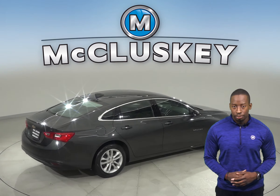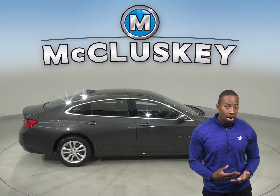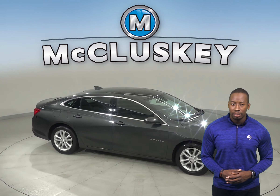This Malibu has so many awesome features that you'll have to see it for yourself, so why not take it home on one of our exclusive and free 48-hour test drives. This Chevrolet is sure to please.